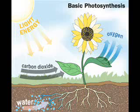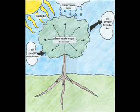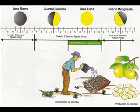Plants use water and nutrients from the soil and take in carbon dioxide from the air, and they use the energy from the sun to make their own food. This process is called photosynthesis. Then plants release oxygen into the air and humans breathe that oxygen.